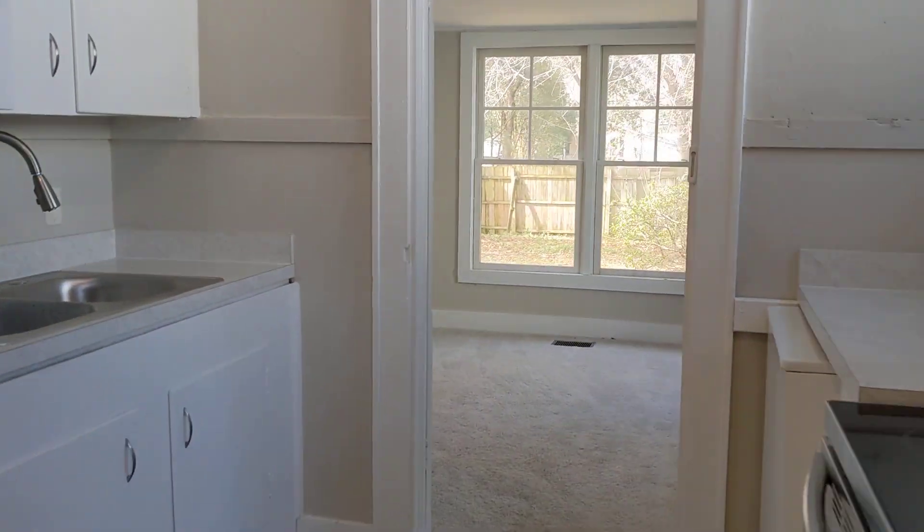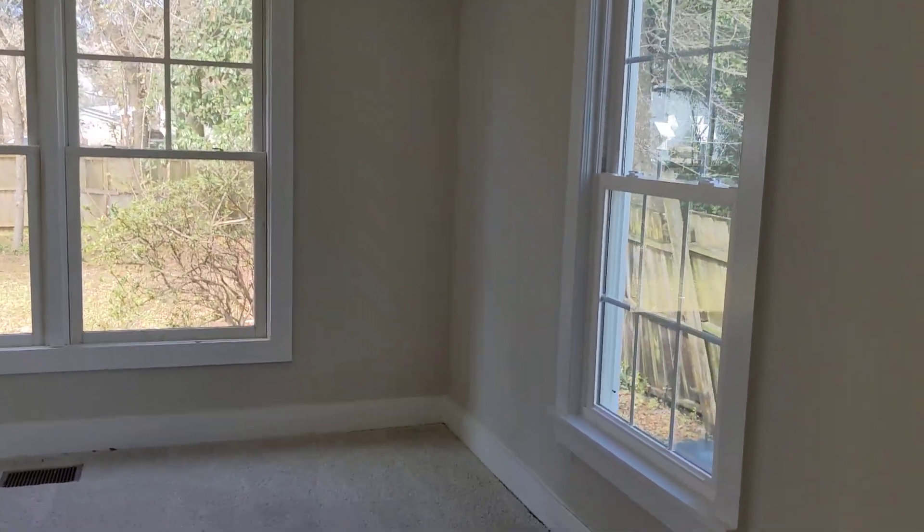Here we walk into the master bedroom. New windows.